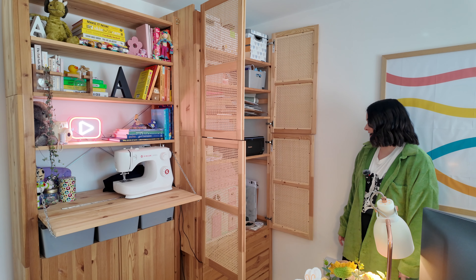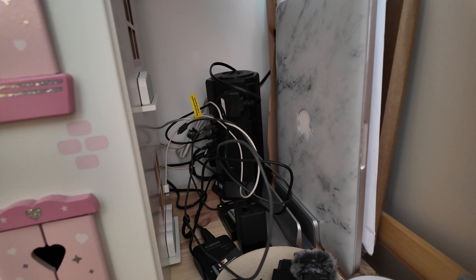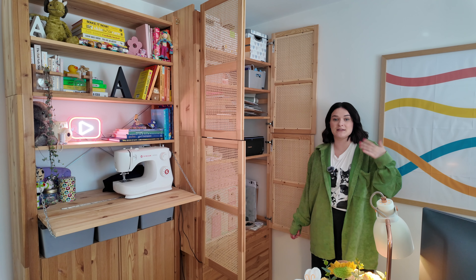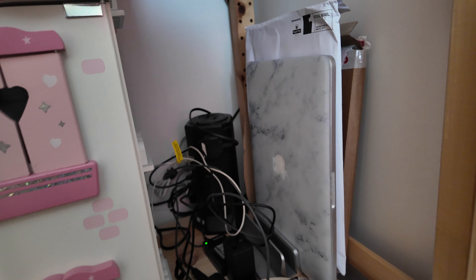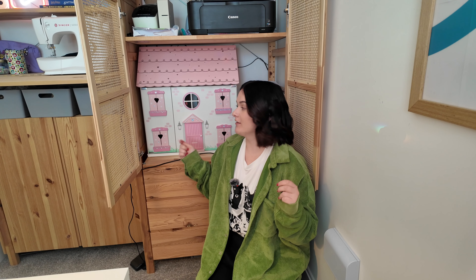Just next to that, which kind of ruins the cute vibes, is a bit of a charging situation — wires galore. No matter how many times I organize this it gets chaotic, so I didn't even bother for this video. I've got my old MacBook in here as a backup plan, memory cards, batteries, all that kind of thing. I just love the randomness of having a doll's house in an office.